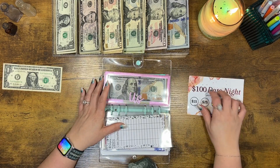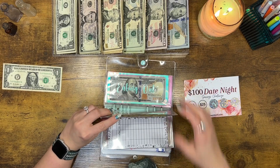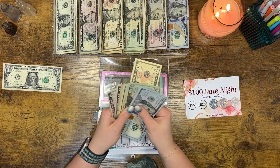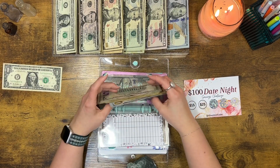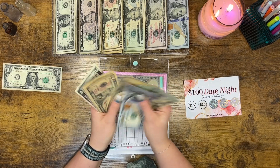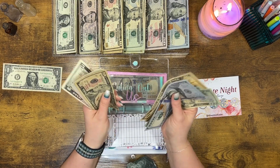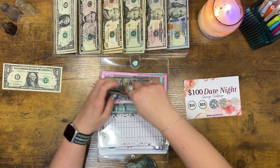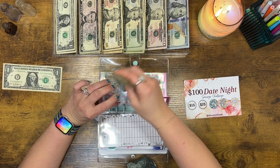Date night is getting $10, and then we will scratch this for next time. Date night has: 120, 140, 160, 180, 200, 210, 225 — $225 for date night.